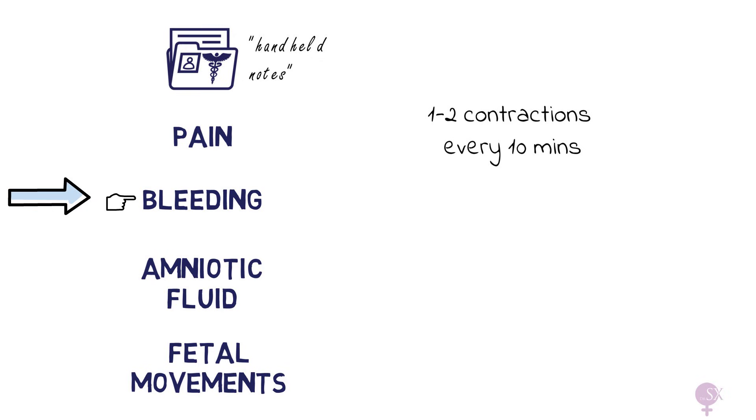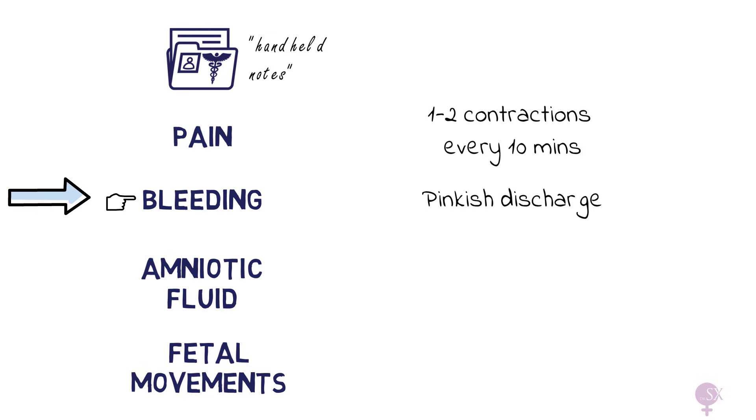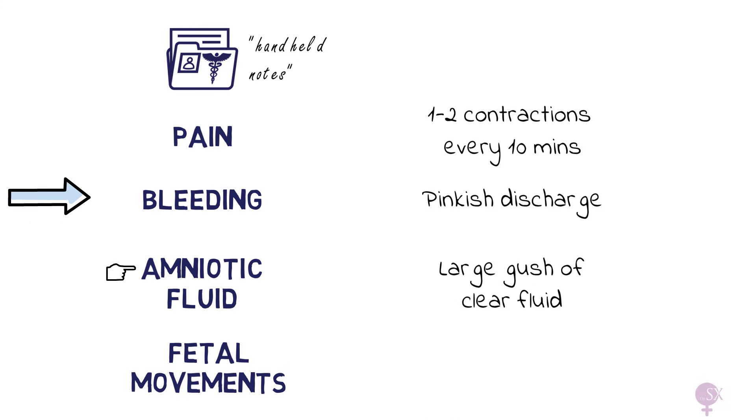Regarding bleeding - has she seen any bleeding or pinkish discharge? She told us she has seen some pinkish discharge on her pad. This is a sign of the show of labor - the mucus plug which is released before labor. For amniotic fluid, she told us her waters ruptured and she saw a large gush of clear fluid, completely soaking her underwear and trousers. Lastly, she was happy with fetal movements.